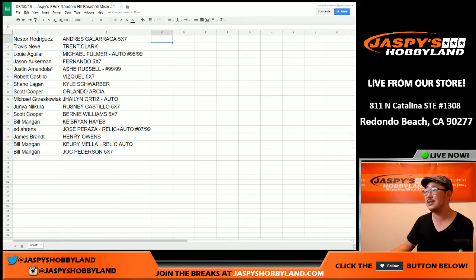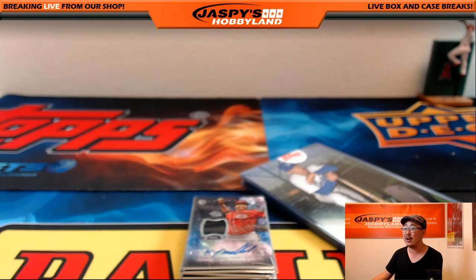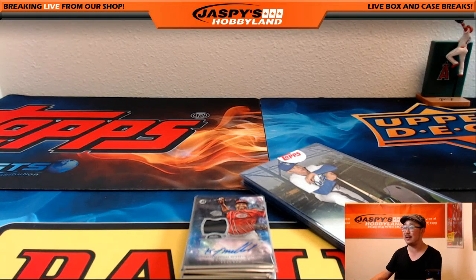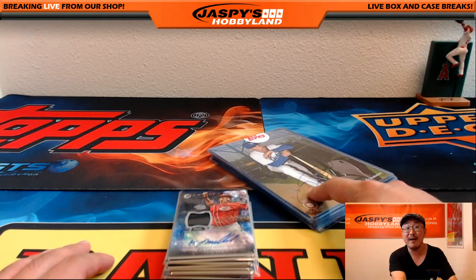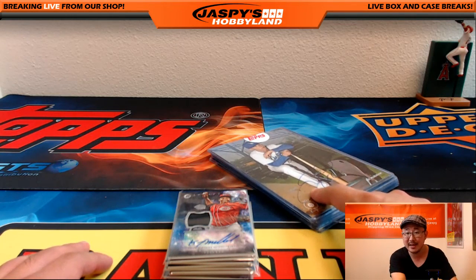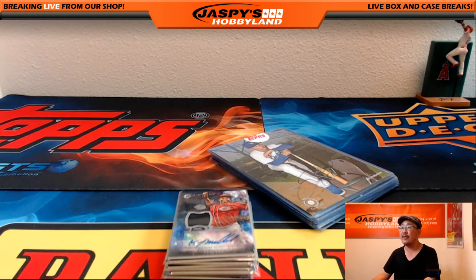So there you go, ladies and gentlemen — that was the randomizing of the names and the hits, and that's what they all got. We had some really nice hits out of here. We have another break of this on jaspieshobbyland.com, so if you want to run this back we definitely can. We also have a three-case random number break on jaspieshobbyland.com. Check it out — there's a lot of cool stuff in there. Thanks very much everybody, that was break number one. We'll see everybody next time on jaspieshobbyland.com. This is Joe — I'll see you guys later.